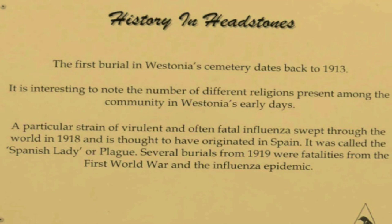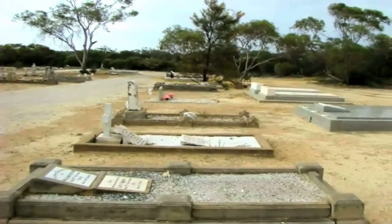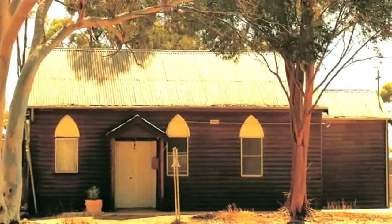Driving in, we noticed a tidy graveyard dating to 1913. There are many graves from the Spanish Influenza of 1919. St. Luke's Church is quaint in its appearance.